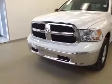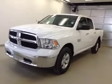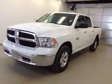Once again, this is stock number A41085, a 2014 Dodge Ram 1500 SLT, crew cab, four-wheel drive, exterior color is bright white.